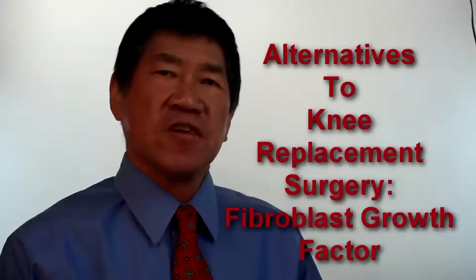In our series on alternatives to knee replacement surgery, let's go over some of the growth factors needed for cartilage growth and maintenance. Today let's talk about fibroblast growth factor.